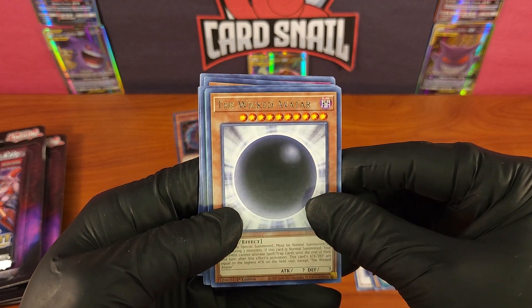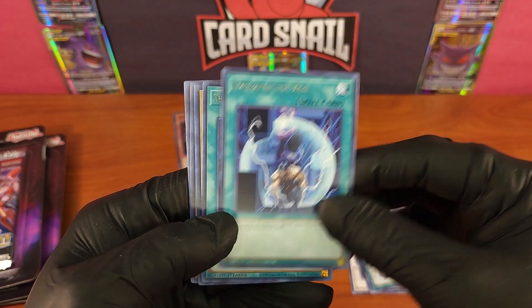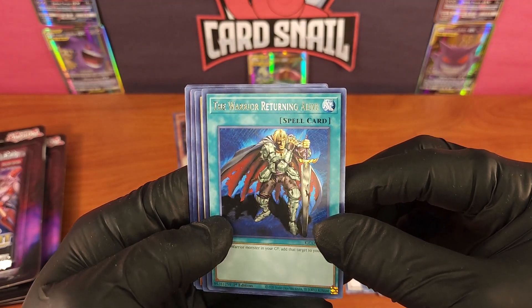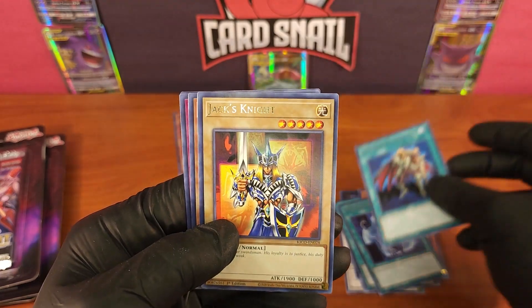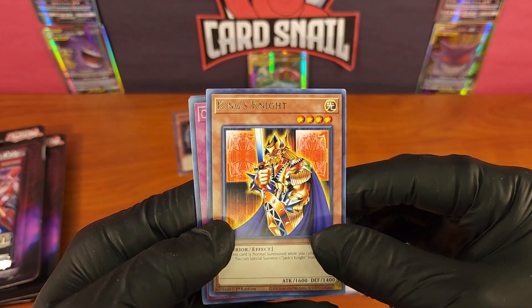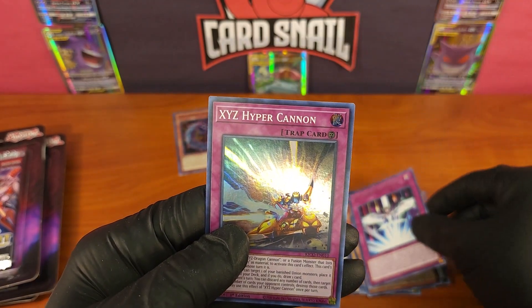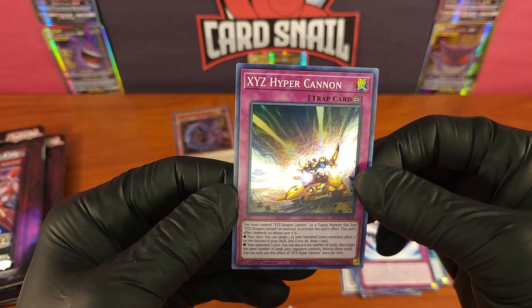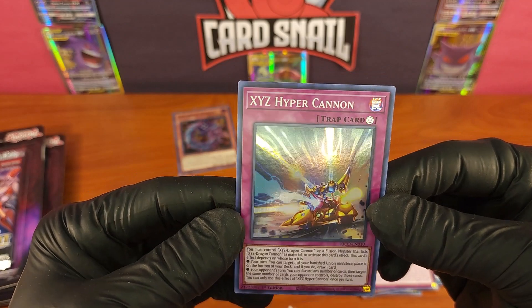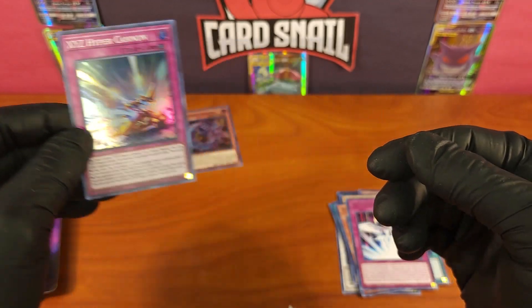The Wicked Avatar, Unexpected Die, Warrior Returning Alive — that's a cool card, he looks bedraggled and beaten from war. Jack's Knight, King's Knight, Converging Wishes, XYZ Hyper Cannon. So it does appear there's one holo per pack, which is really nice. You gotta love it when they do some kind of equal distribution of the holos — that is awesome.